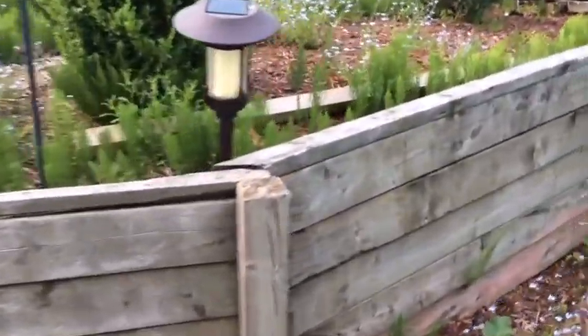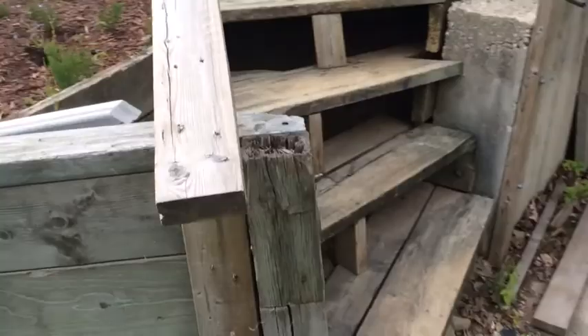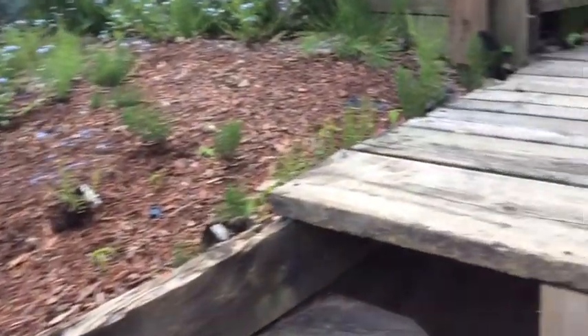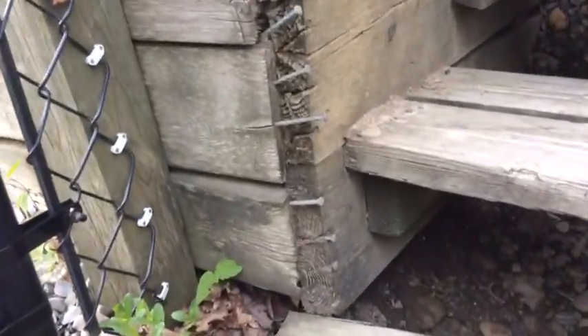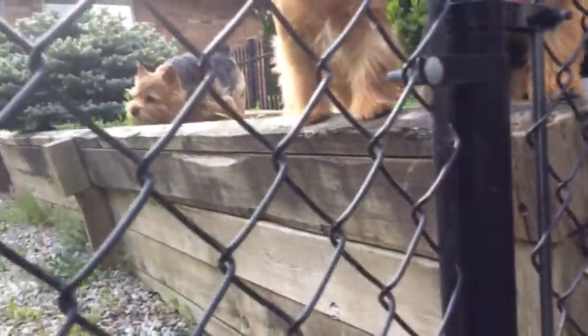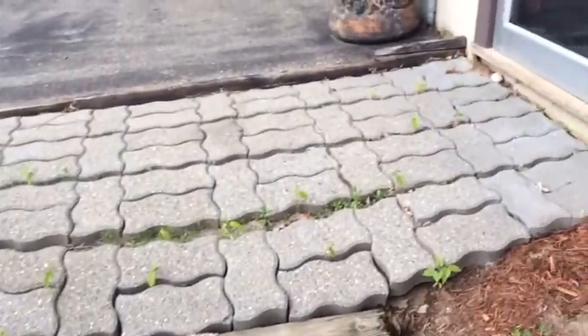Continuing along, you will see our stairs are pretty scary, and especially in the wintertime they move and heave and are quite a dangerous aspect of our home. There are nails sticking out where nails should not be, as you can see there. We also have sagging interlocking brick.